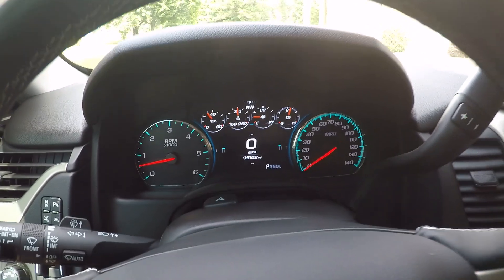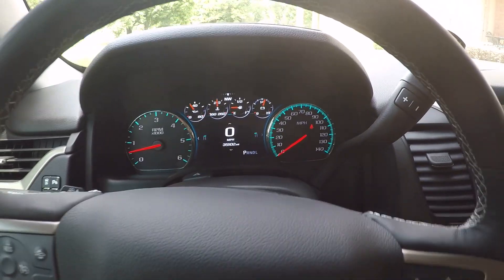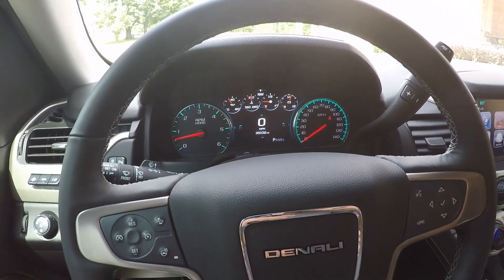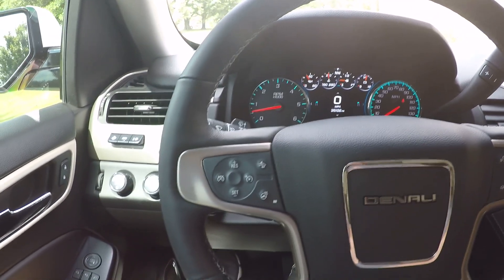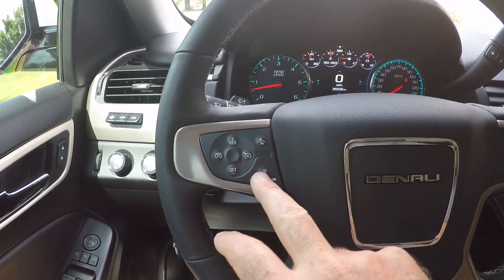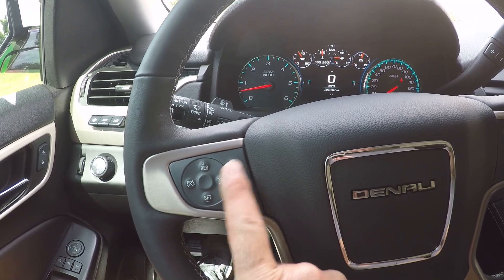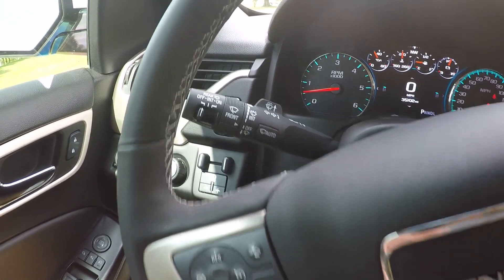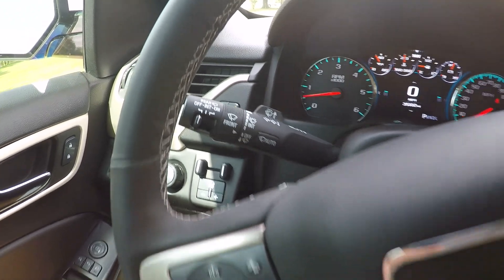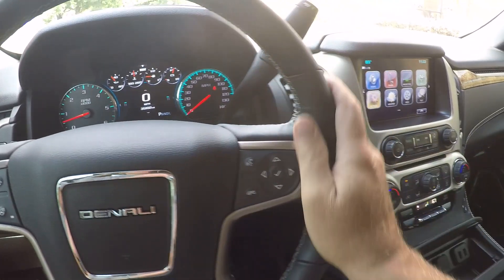It's only got 35,000 miles. Beautiful instrument cluster — kind of like the Corvette, a lot of digital stuff but still with analog gauges for speed and RPM. There's your cruise control and heated steering wheel. There's your collision and braking system where you set the distance between you and the person in front. Rain sense wipers, front and rear.